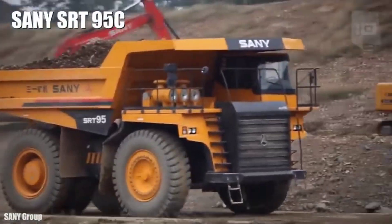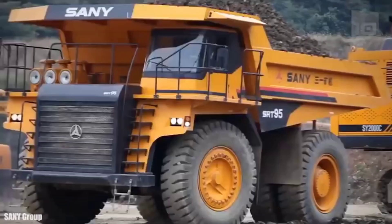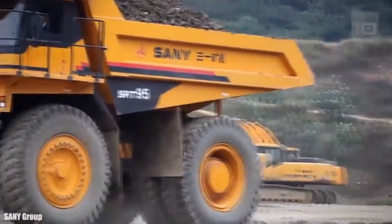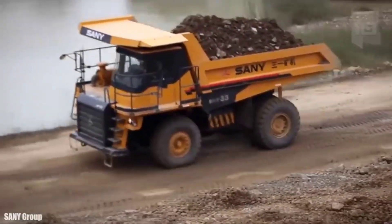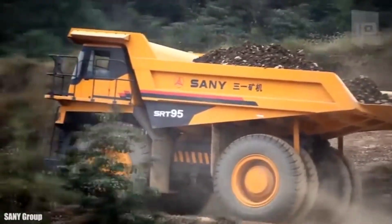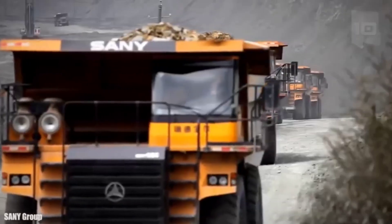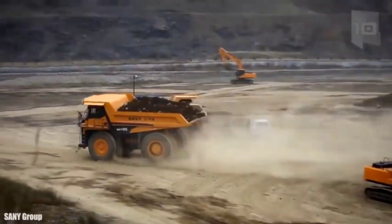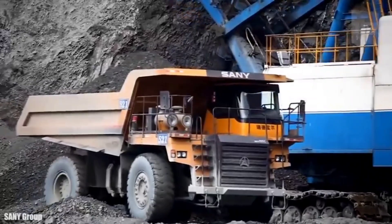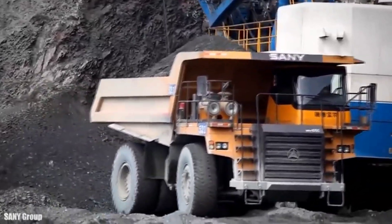Number 9: Saney SRT-95. It is a highly resistant truck designed to carry heavy loads. It is 32.8 feet long by 15.7 feet wide and 17.7 feet high. It weighs 65 tons and has a load capacity of 95 tons. It has an engine with 1,050 horsepower and can reach a speed of up to 29 miles per hour. Its design is intended to increase the field of vision and it has a rollover prevention system.